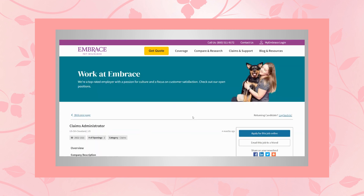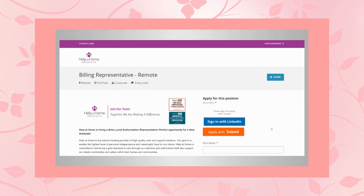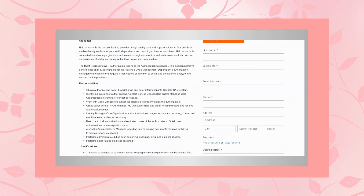Job lead number three is with Help at Home, and they're hiring for a billing representative. This is an entry-level, full-time position and it's fully remote. Help at Home is the nation's leading provider of high-quality care and support solutions. Their goal is to enable the highest level of personal independence and meaningful lives for their clients. In this role, you would report to the authorization supervisor.